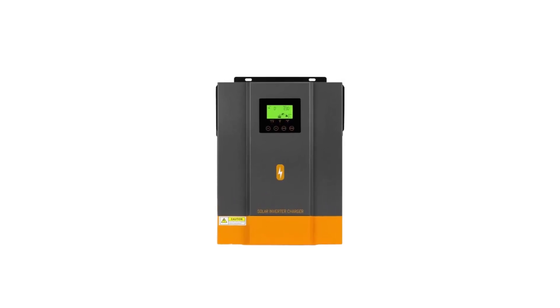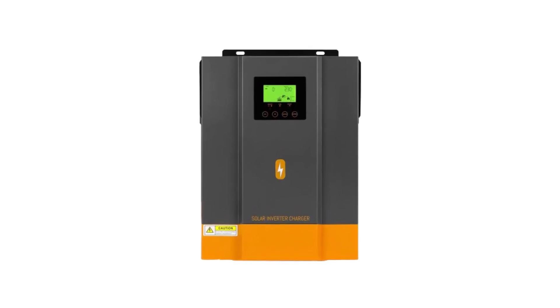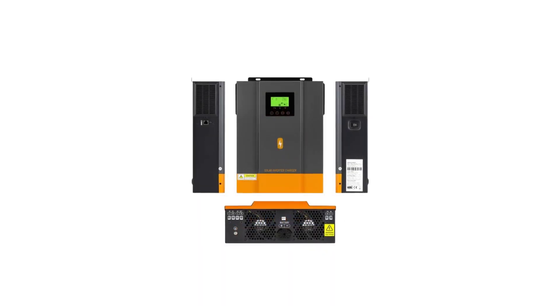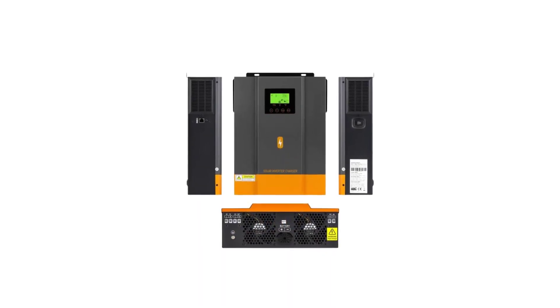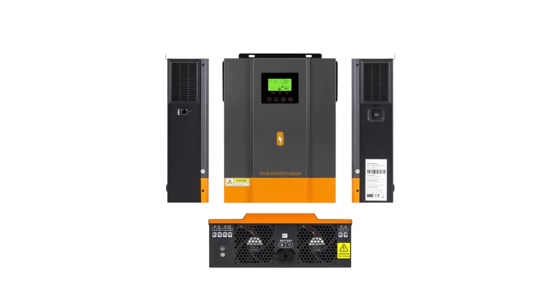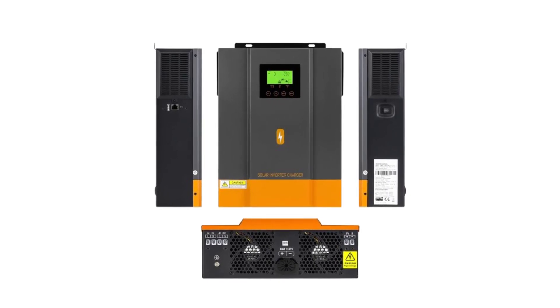In this article, we'll explore the top 5 best solar inverter hybrid systems on the market, each offering unique features and capabilities to meet your specific renewable energy needs. Whether you're a homeowner looking to maximize energy savings or a business owner seeking energy independence, these hybrid inverters will be a game-changer for your solar energy system.